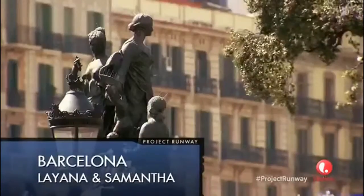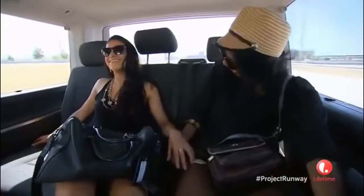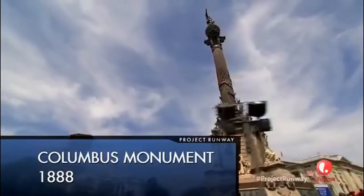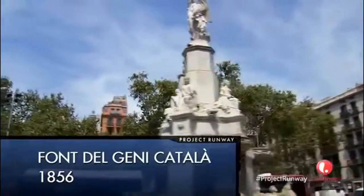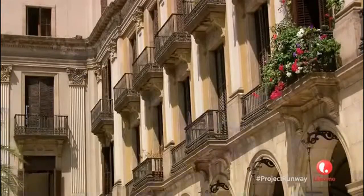All right, let's see who's going where. Leanna, you're going to Barcelona, Spain. It's just unbelievable. I've been always wanting to come here. I think I got the best place and I just can't wait to absorb everything that I'm going to be exposed to.